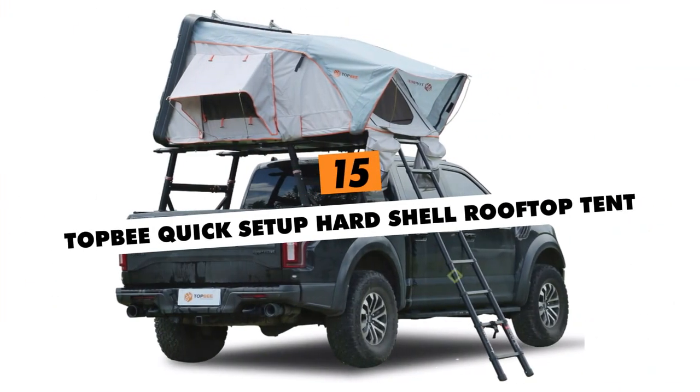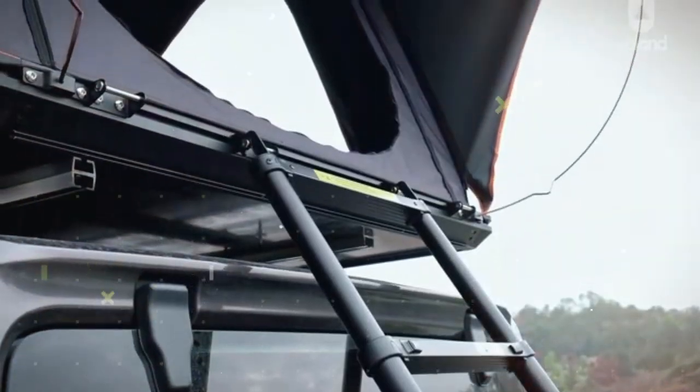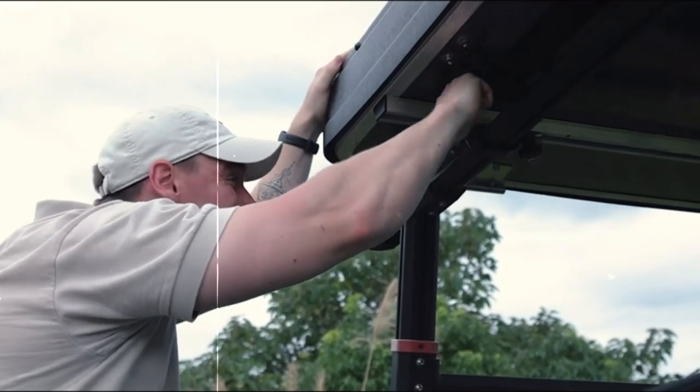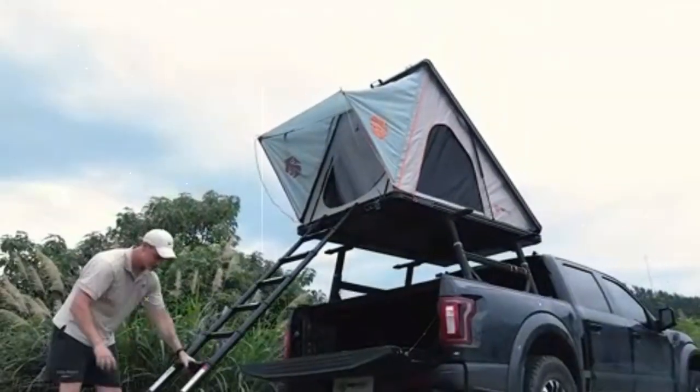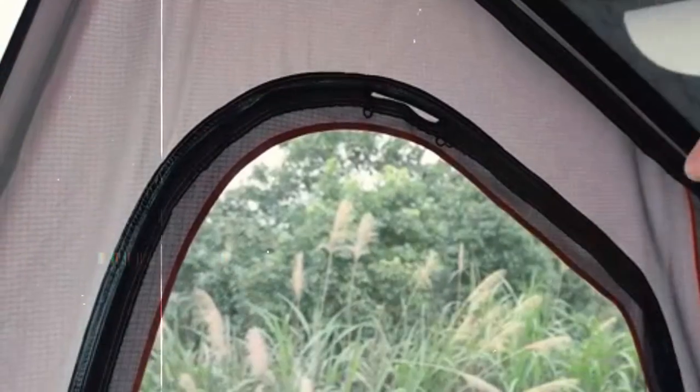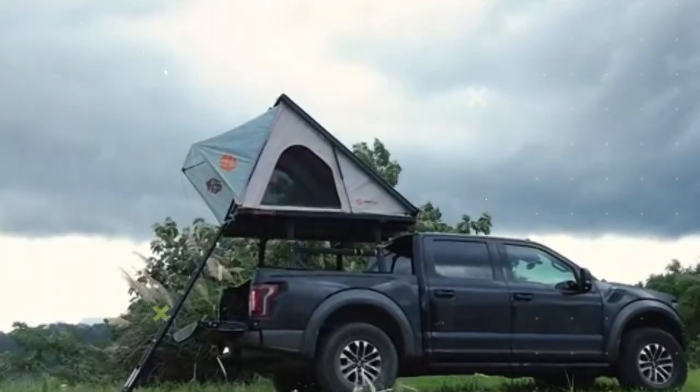Top B Quick Setup Hard Shell Rooftop Tent. This ingenious, durable aluminum tent sets up in 10 seconds, providing a waterproof, elevated sanctuary that sleeps three adults comfortably on high-density foam mattresses. Storage pockets keep gear organized so you can explore off-grid destinations in total comfort shielded from the elements.